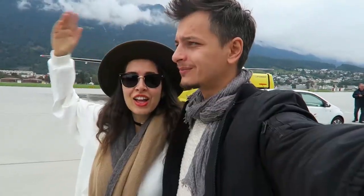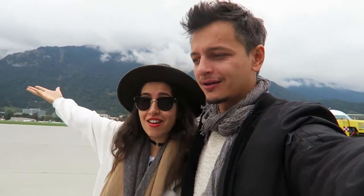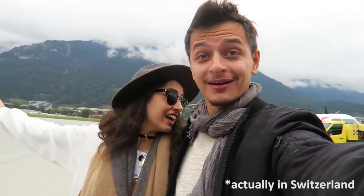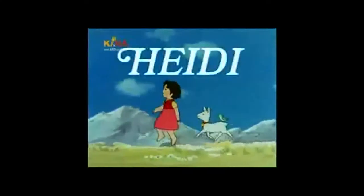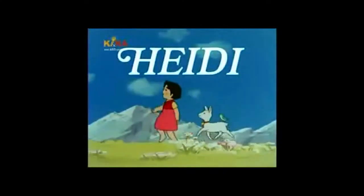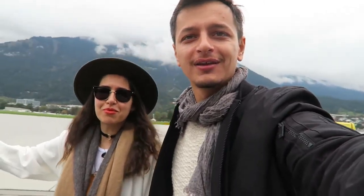Welcome to Innsbruck! Look, the mountains are there! Heidi grew up here. Not Heidi Klum — Heidi from the movie, exactly.